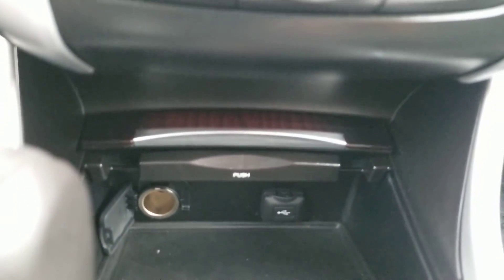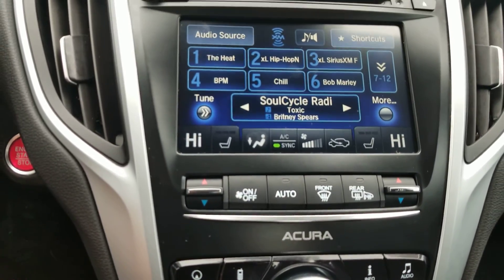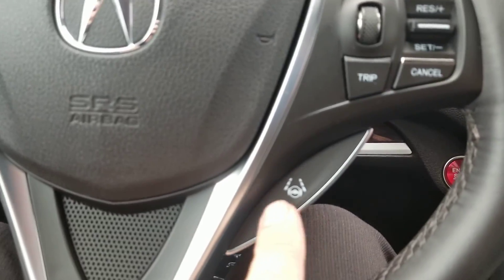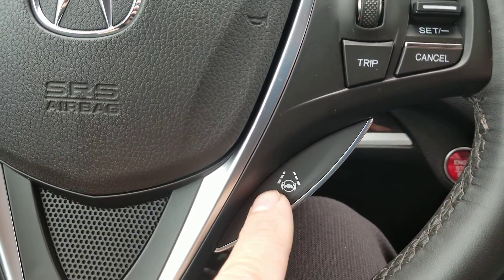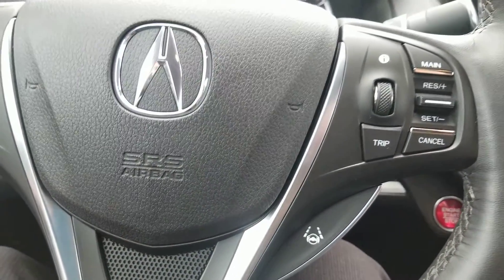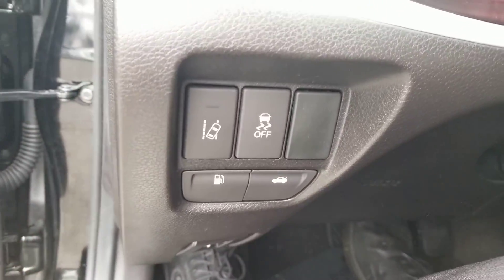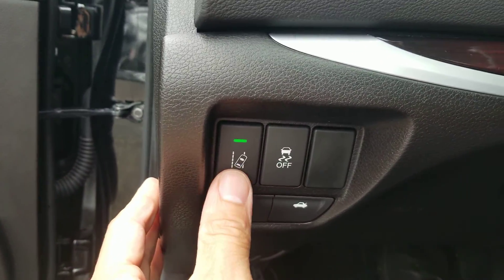USB port and a 12-volt outlet there. Again, the heated seats. It's got all the satellite hardware as well for XM. Push-button start. You can use the lane-keeping assistant with this one right here. And also you'll be able to use other features like the cruise control and the pre-collision braking system.